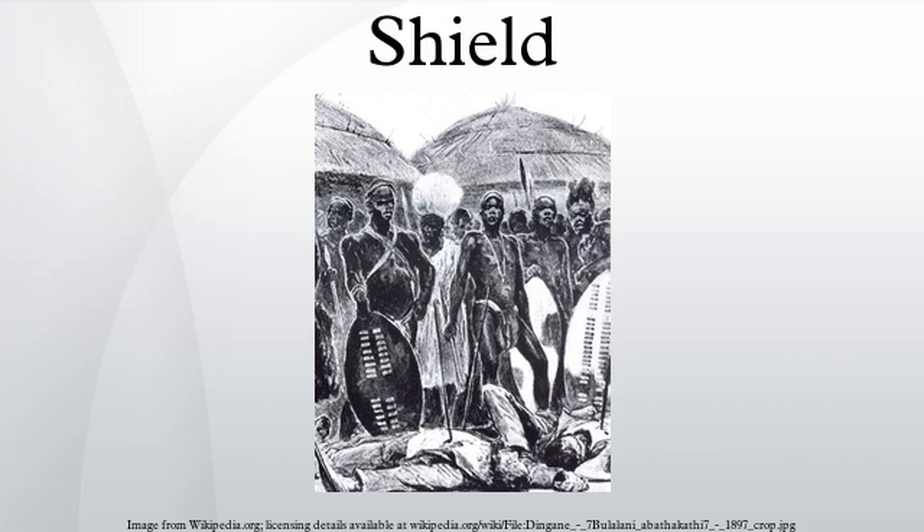Shields vary greatly in size, ranging from large panels that protect the user's entire body to small models intended for hand-to-hand combat use. Shields also vary a great deal in thickness. Whereas some shields were made of relatively deep, absorbent wooden planking to protect soldiers from the impact of spears and crossbow bolts, others were thinner and lighter and designed mainly for deflecting blade strikes.